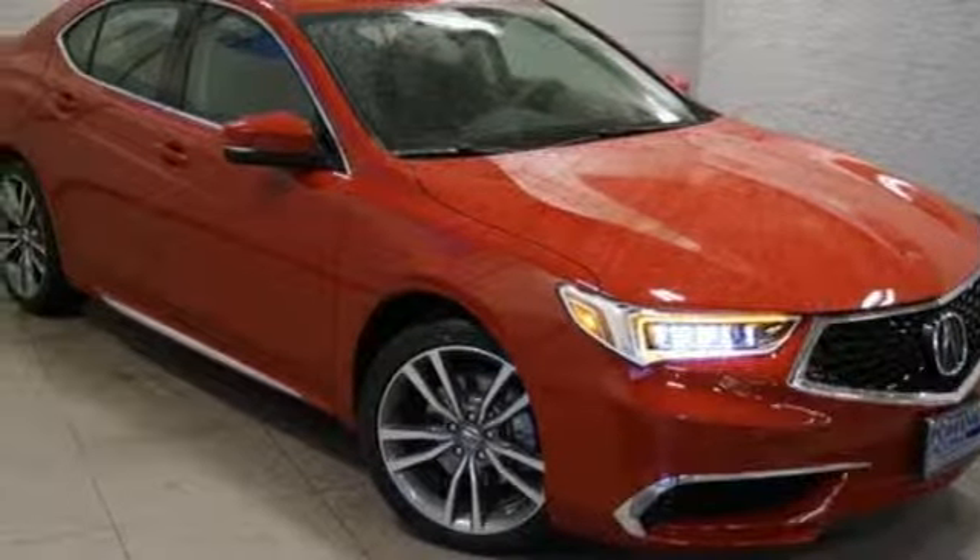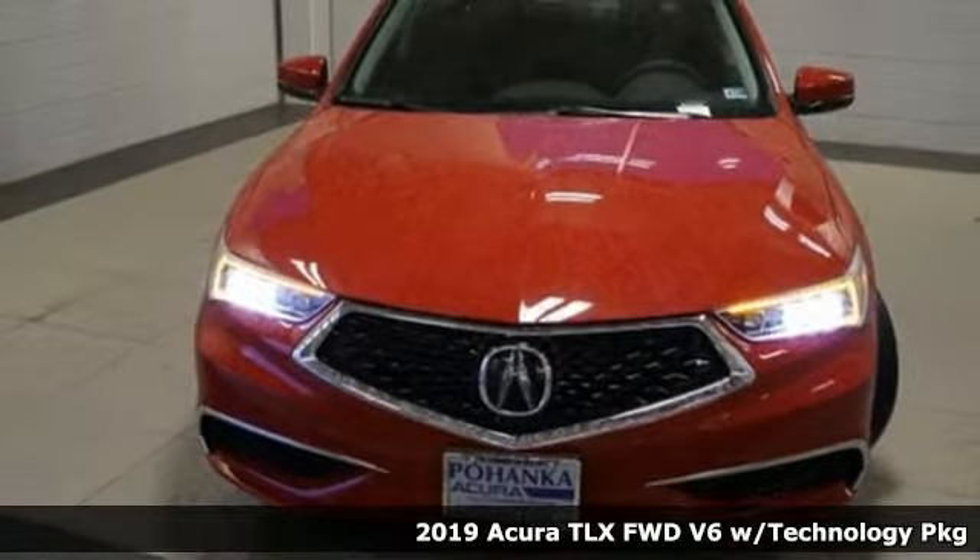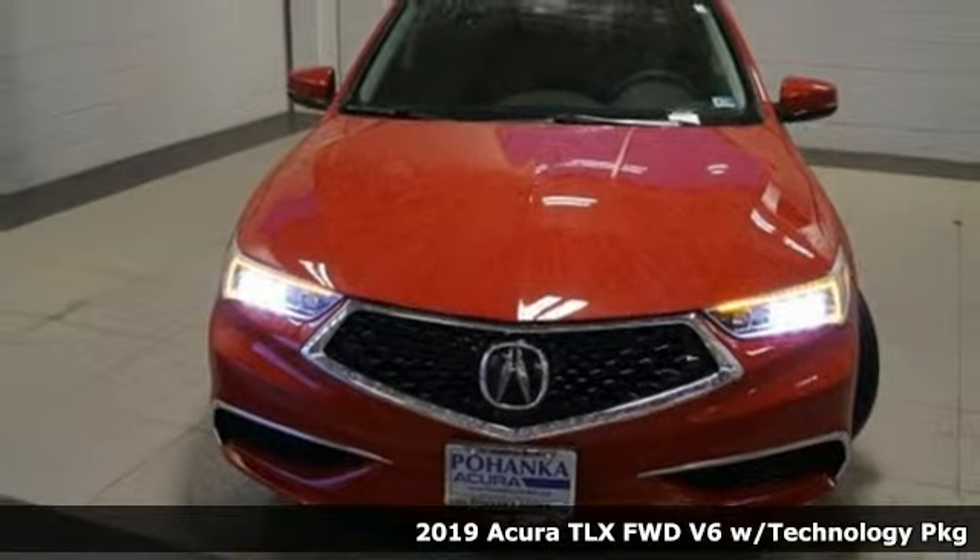It's a new 2019 Acura TLX. This TLX is nice to look at and it's even better to drive.